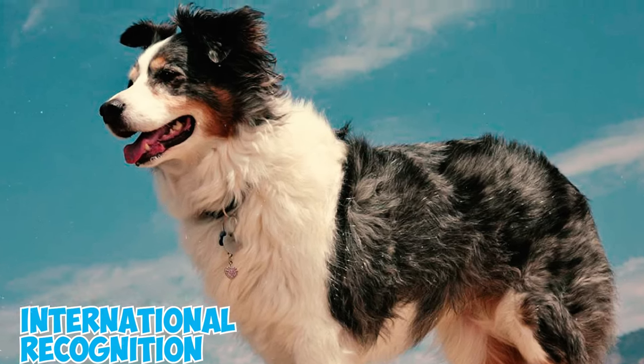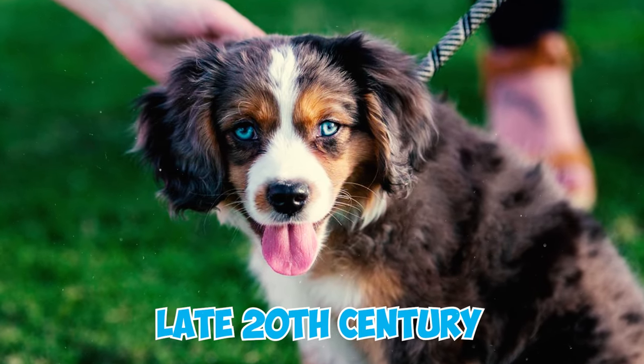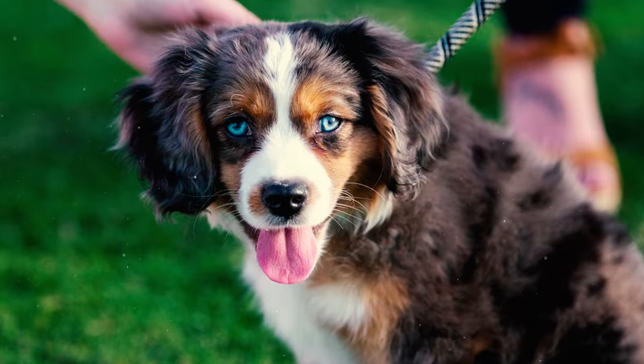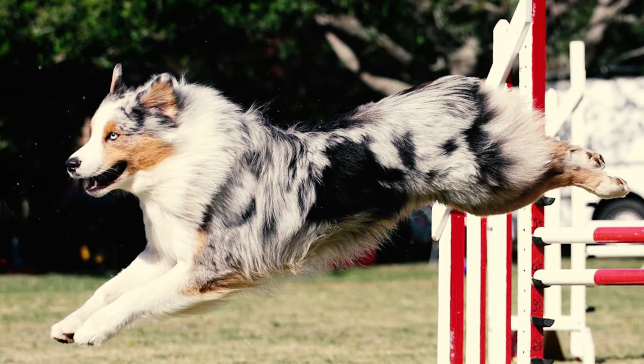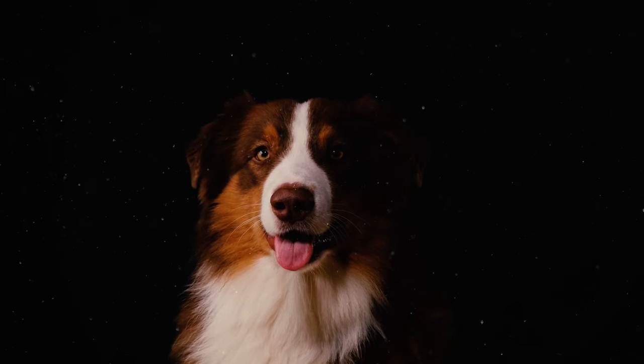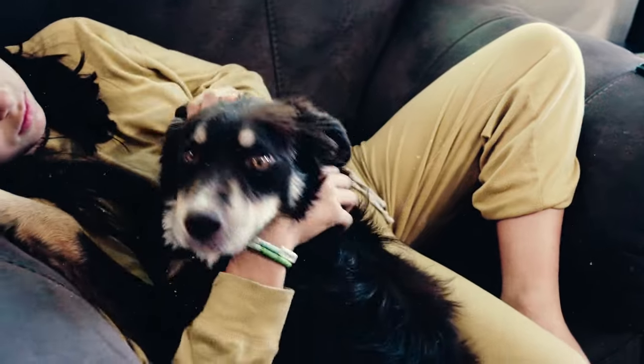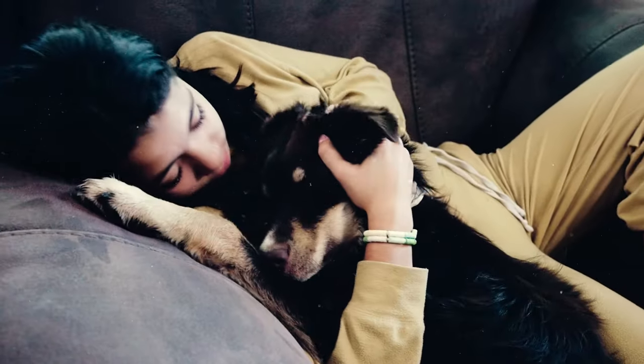Number thirty-six: beginning in the late 20th century, the Australian Shepherd shifted from primarily being a working breed to becoming a frequently showcased breed in conformation shows. This transition has made them increasingly popular as companion dogs.